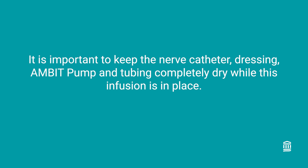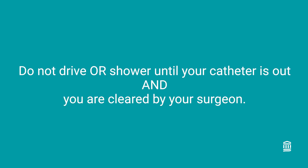It is important to keep the nerve catheter, dressing, AMBIT pump, and tubing completely dry while this infusion is in place. Please wait to shower until the nerve catheter has been completely removed from your body, and do not drive until after the AMBIT pump and nerve catheter have been removed.